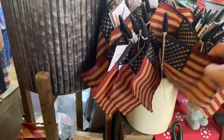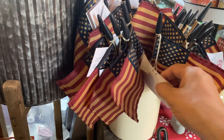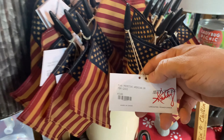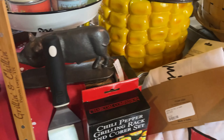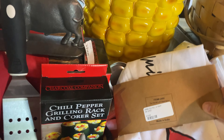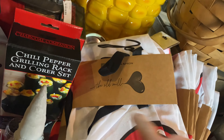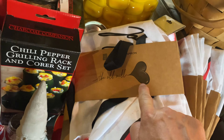You've got these American flags. I love the patriotic stuff — $3.99. Aprons, Old Mill aprons, $16.99. It's got the Old Mill logo on it.